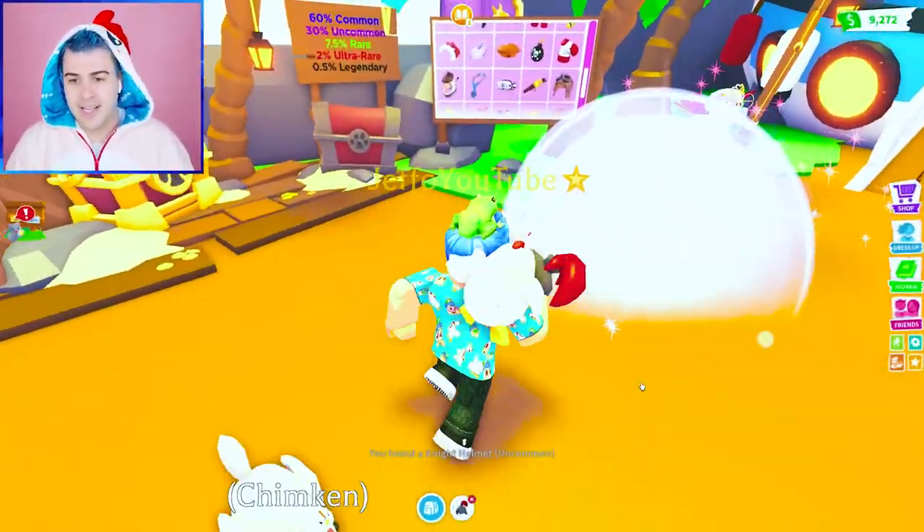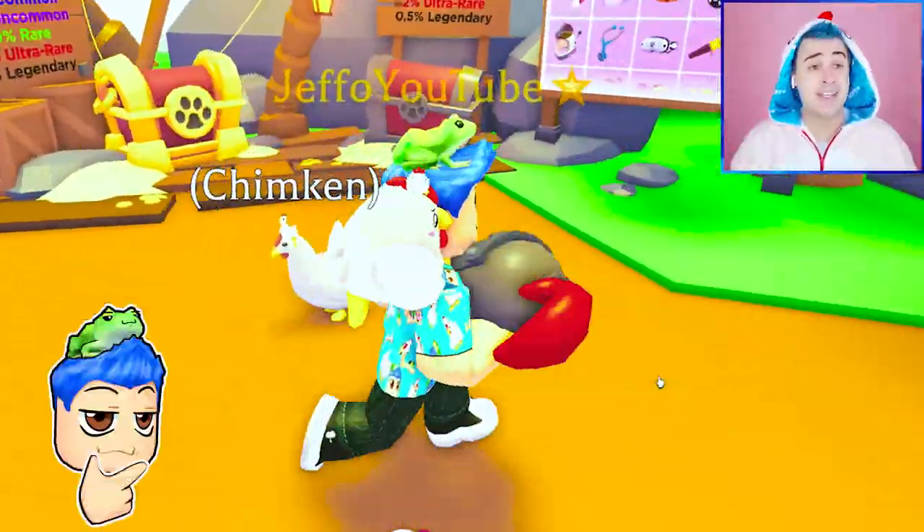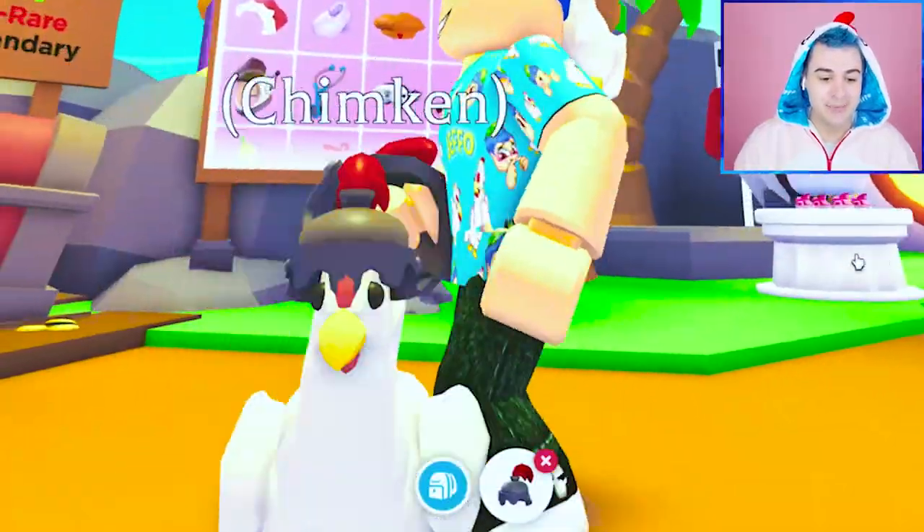Okay so we're just gonna kind of vibe here. The knight helmet! New idea — Chimkin is gonna try these on for us. Oh wow, oh knight Chimkin! You do not want to mess with knight Chimkin.